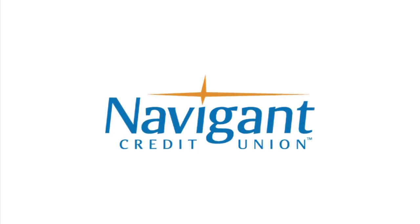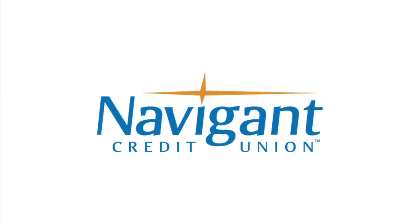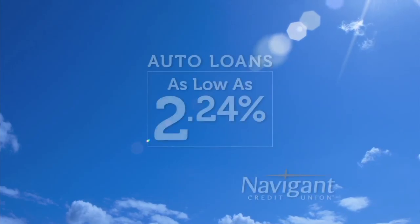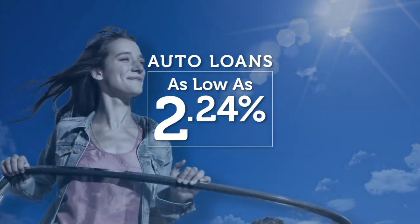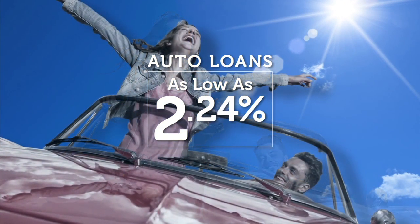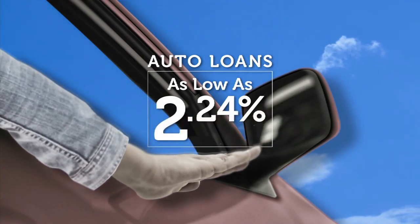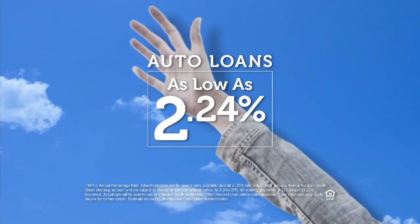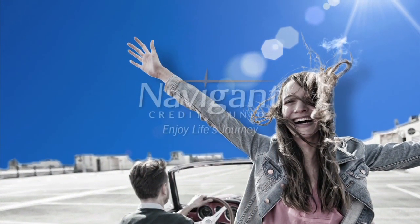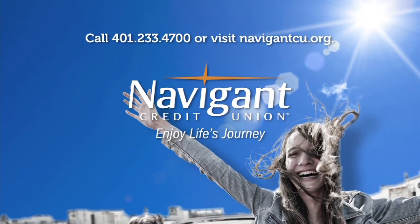The official auto loan provider of Auto Show TV is Navigant Credit Union for all your new, used, and classic car and truck financing needs. You love everything about your new ride — it smells so good — but maybe you could be paying a little less for it. It's not too late. Let Navigant Credit Union take a look at your rate. We could help you refinance and maybe save you a little every month. Navigant Credit Union — enjoy life's journey.